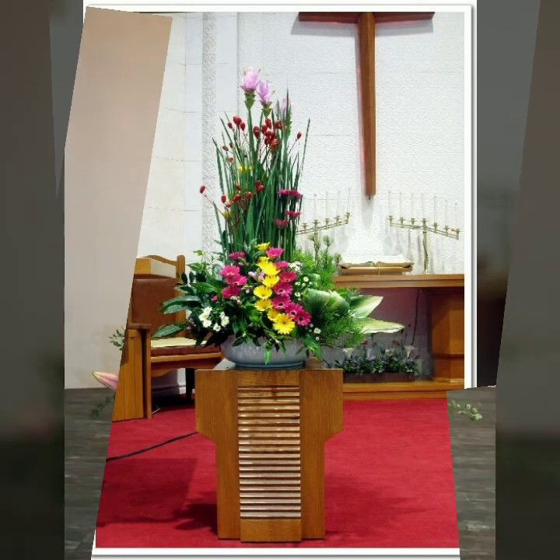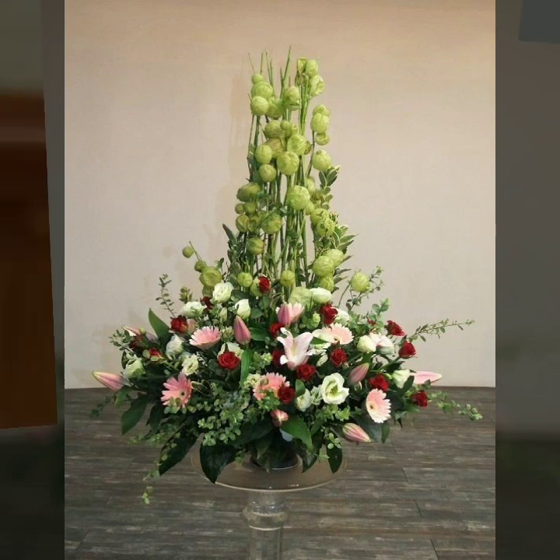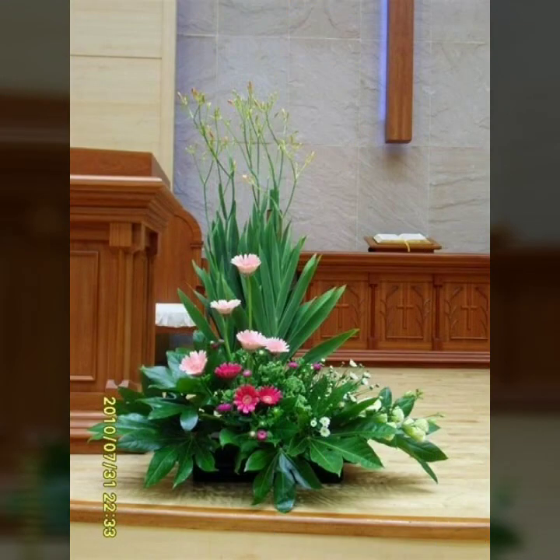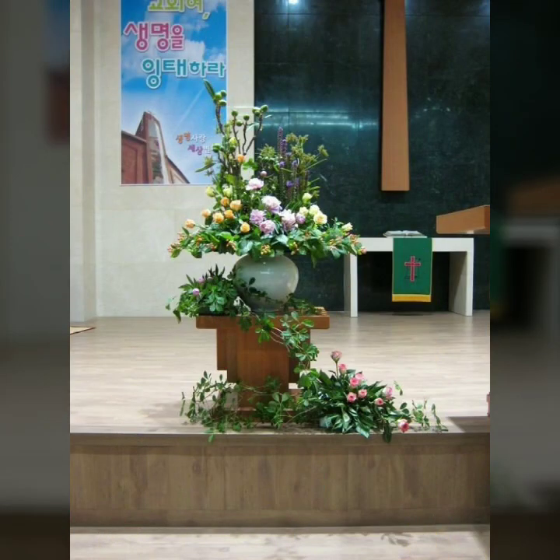Best and amazing flower arrangements, super 20 super gorgeous ideas for you, super 20 super gorgeous designs for you.